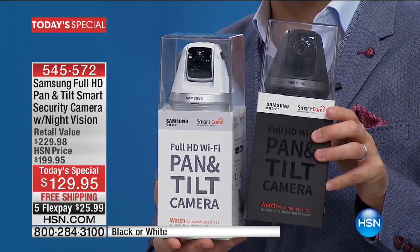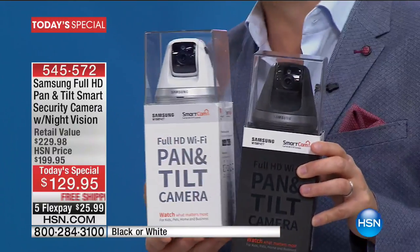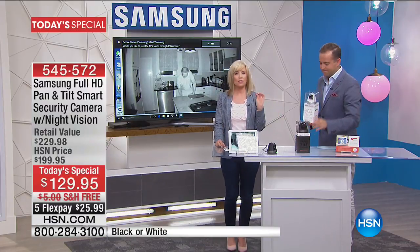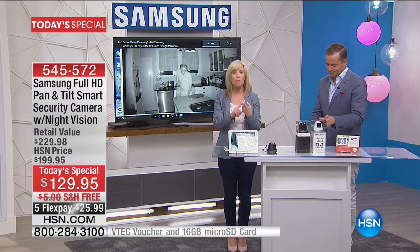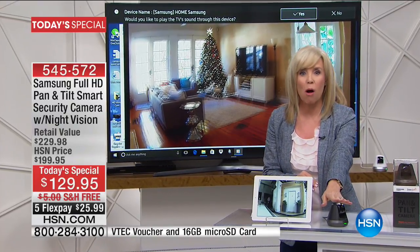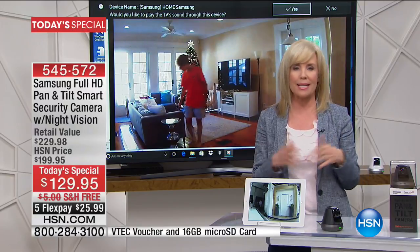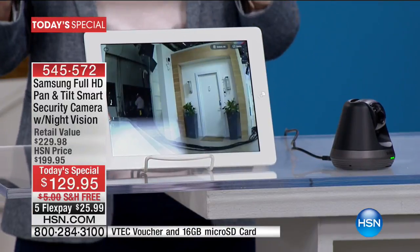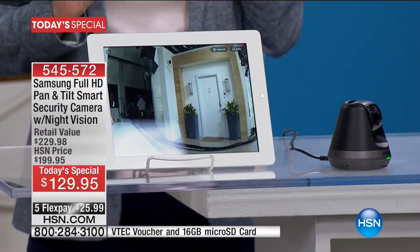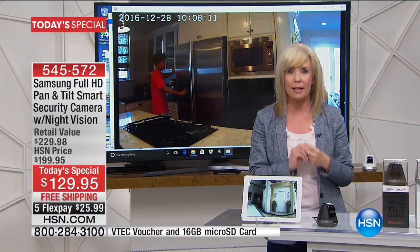Brand new, sent directly to your door. There is no fee associated in any way, shape, or form with owning this. It's a security camera but there are no monthly fees, no installation fees. The camera's nice and small — all you have to do is plug it in. You download a free app. It takes about five minutes to set up. All you need is Wi-Fi and your smartphone, tablet, or computer.